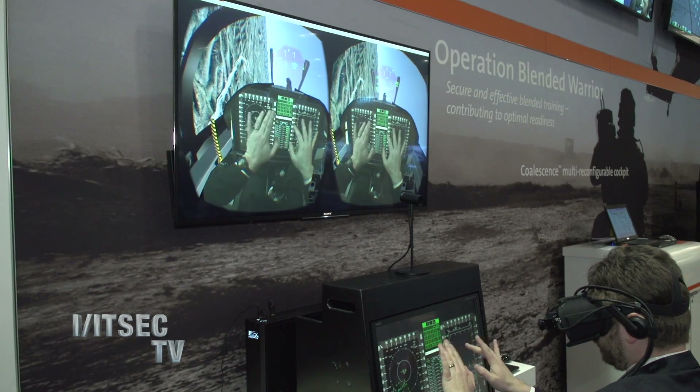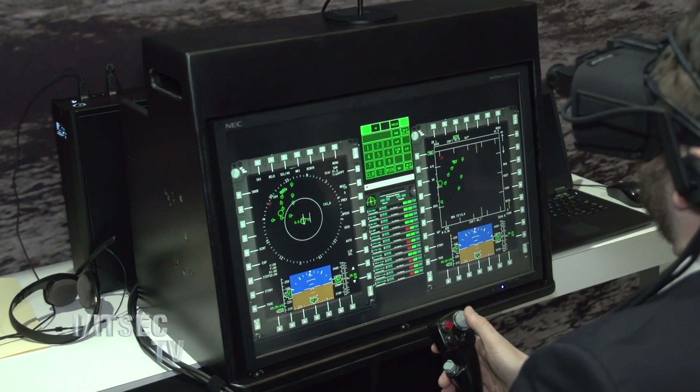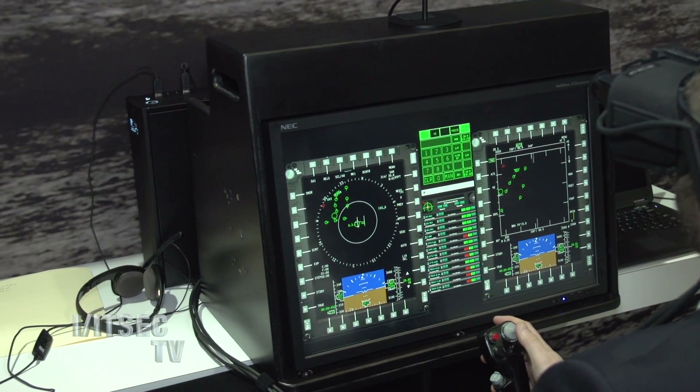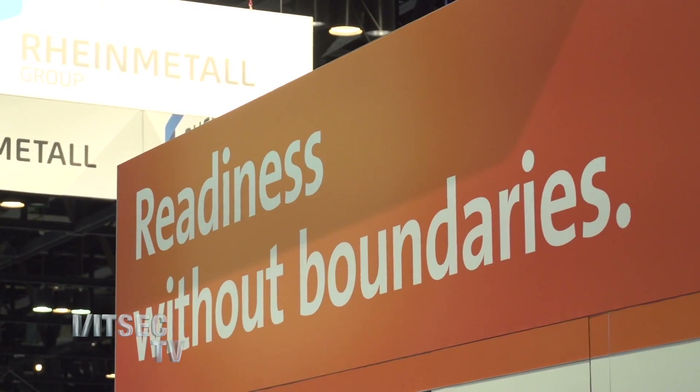With our solution, we have the ability to mix both the virtual world and real human hands — not an avatar, but your real hands — so that you can have actual tactile feel and the ability to manipulate objects that are real in your scene while everything else could be virtual. We actually have the ability to completely immerse a student into an environment that makes their learning experience as close to real world as you can get. The whole theme for us is really readiness without boundaries.